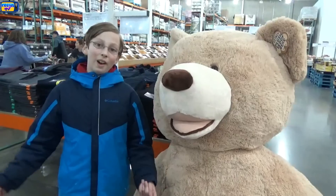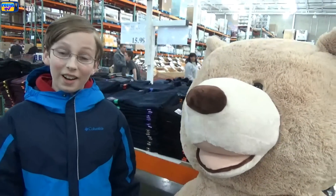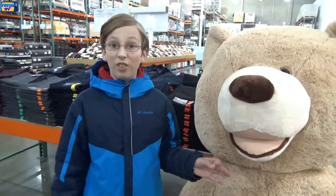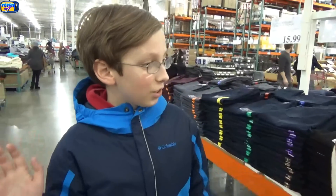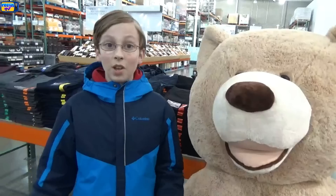The next item is this giant 93-inch teddy bear. I think it might be over 80 pounds, it's that heavy. I'm going to guess $80 because I think I've seen it go for around that. Let's see — it was actually $150. I didn't think it would be that much, but I went way off again.